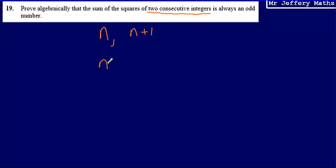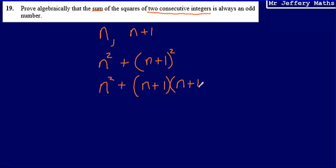I'm going to take n and square it, and I'm going to take n plus 1 and square that as well. So I've got n squared plus n plus 1 all squared. Now let's expand this: n plus 1 all squared is exactly the same as double brackets — n plus 1 multiplied by n plus 1 — which gives n squared plus 2n plus 1.